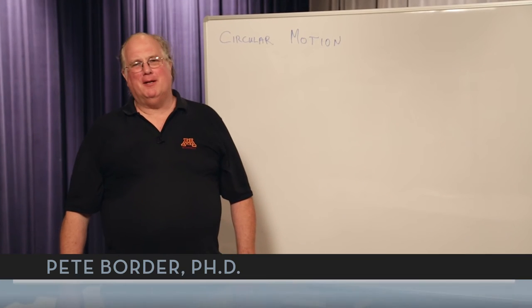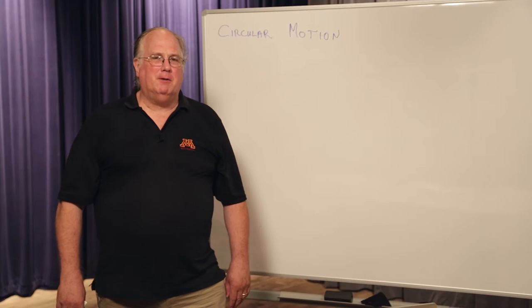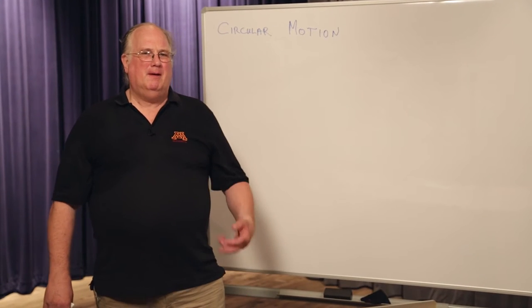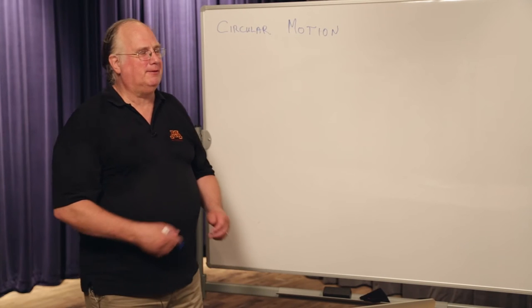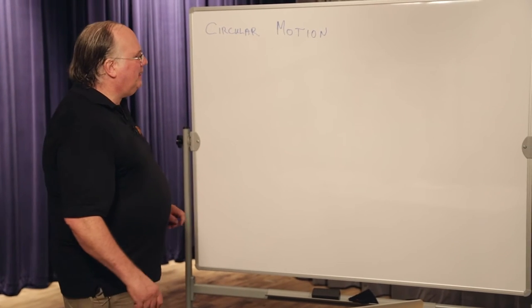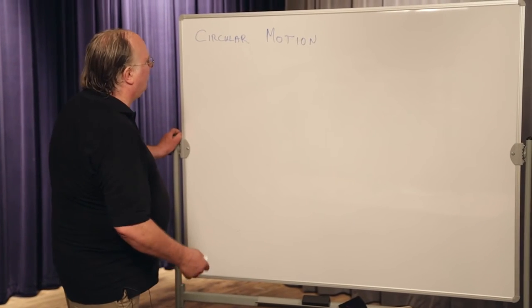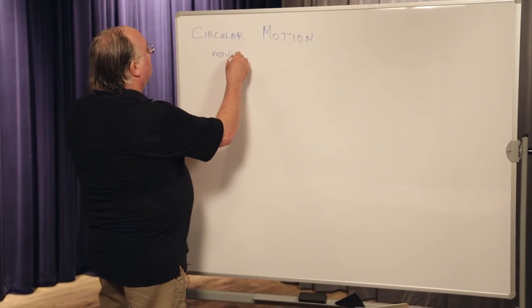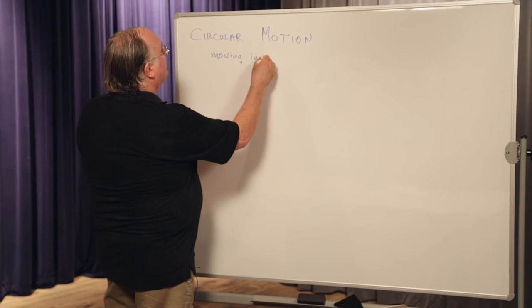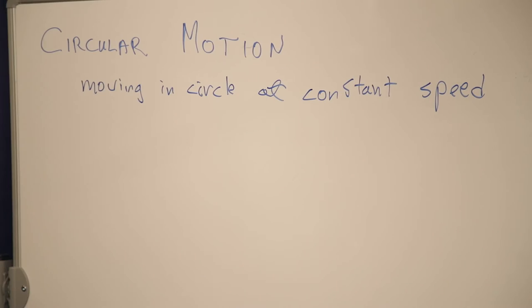Hi. Today we're going to do another physics lab, and in this physics lab we're going to be dealing with circular motion. Now circular motion confuses people because some odd things are going on. So first we're going to have a little talk about that. If something's moving in a circle — and this is for moving in a circle at constant speed — what's going on with it?